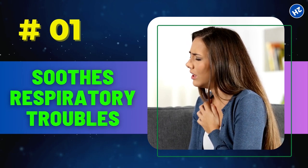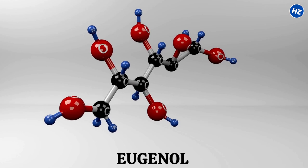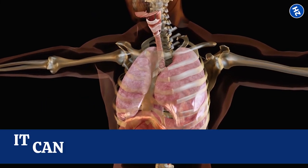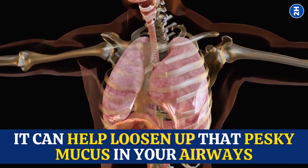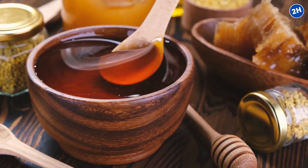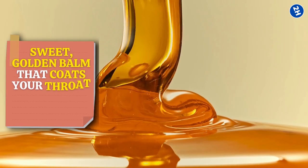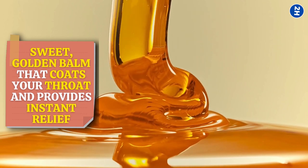Number 1: Soothes Respiratory Troubles. Cloves contain a magical compound called eugenol, which has expectorant properties. That simply means it can help loosen up that pesky mucus in your airways and make it easier to cough. Now honey steps in with its soothing powers. Honey has been a go-to remedy for ages for soothing sore throats and calming coughs. It's like a sweet golden balm that coats your throat and provides instant relief.